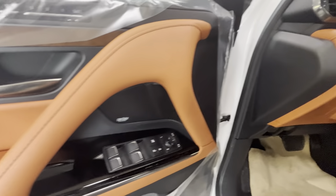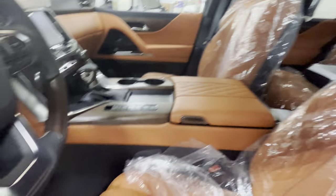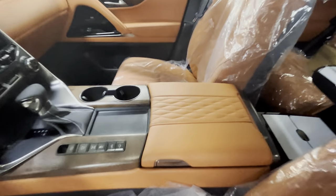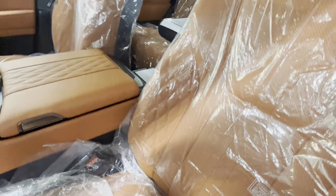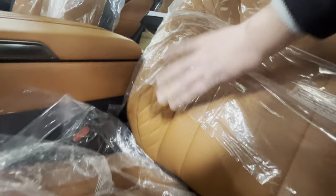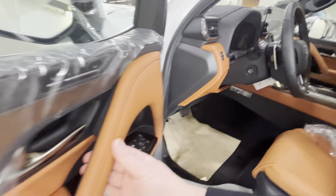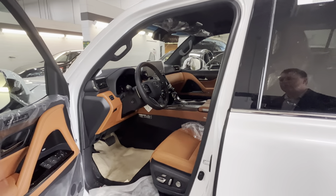We have the Mark Levinson sound system, and we have the smaller sunroof so you can have screens in the back. There's a very nice pattern on the leather as well — very very cool and just unbelievably soft. Probably one of the nicest leathers I've ever touched.